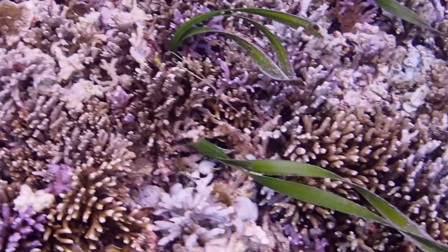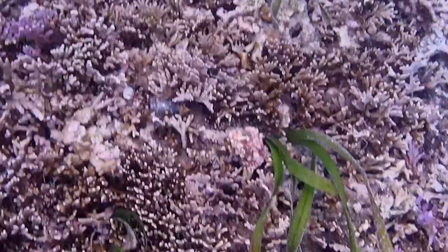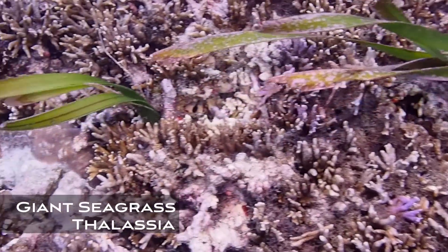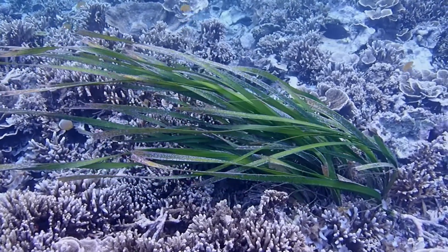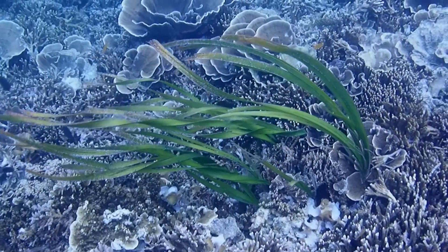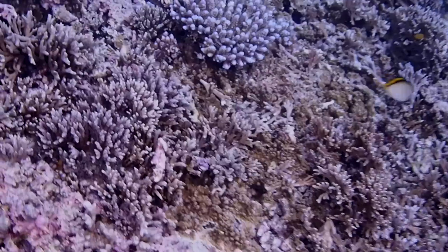As I let myself drift in the slow but strong steady current, I come across a surprise of a very different kind — not a coral, but in fact a truly vascular plant: giant seagrass. Seagrasses are most often found growing in soft sediment, so it's a nice surprise to see them growing right out of the stony coral reef. The wavy leaves of the giant seagrass make a nice contrast to the otherwise solid coral colonies.